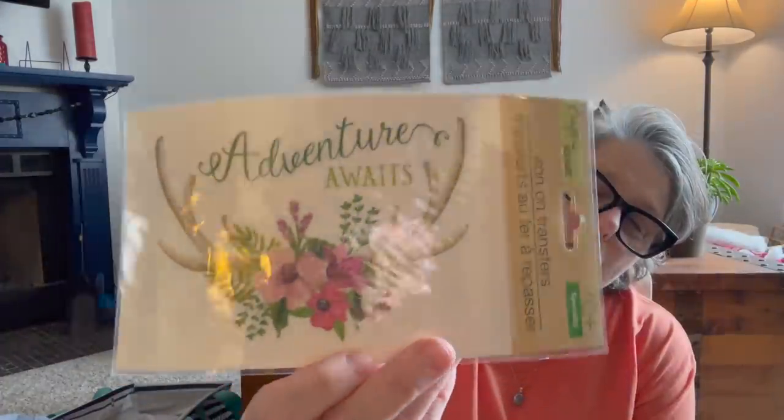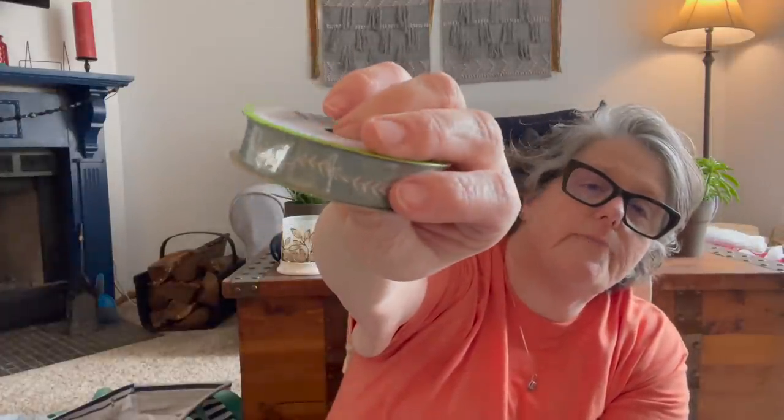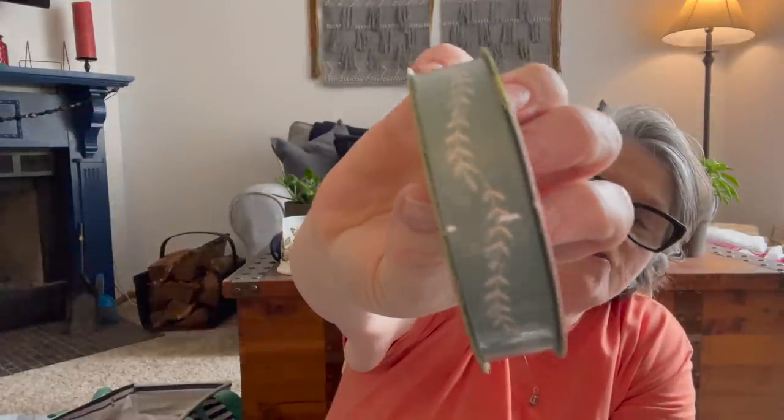I need to start getting ready for spring. Speaking of spring, this is from the iron-on section — it just says 'adventure awaits.' I could put it on this shirt but most likely it'll go on a bag or something. I haven't tried these yet; let me know what you think. It even has directions, which is new because a lot of their stuff doesn't come with directions. Then, for spring, I really love these muted colors this year. This is a sage-green ribbon just for an accent — Dollar Tree brand, nine feet of grosgrain ribbon. It's not wired, just for some spring craft projects.